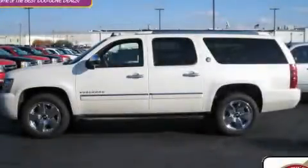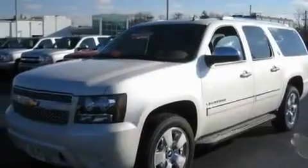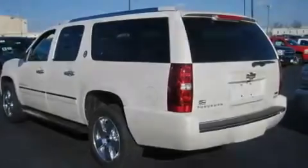This is a brand new 2010 Chevrolet Suburban, for when safety, size, and space are of importance. It has a 5.3 liter 8-cylinder engine, an automatic transmission, and 4-wheel drive.